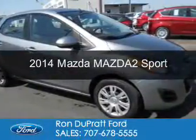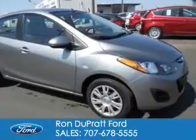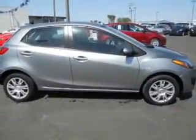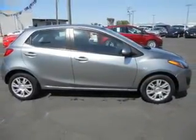This is a used 2014 Mazda 2 Zoom Zoom. It's powered by front-wheel drive, a 1.5-liter 4-cylinder engine, and a 4-speed automatic transmission.